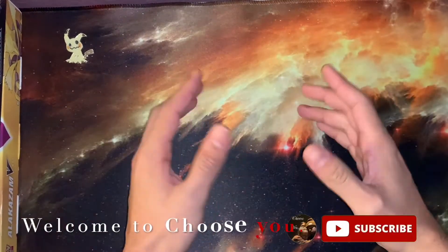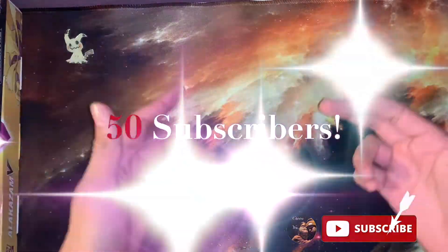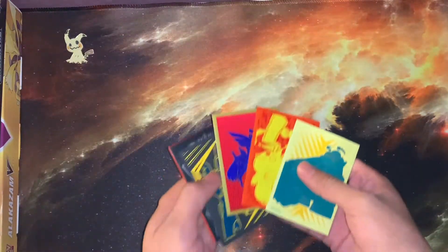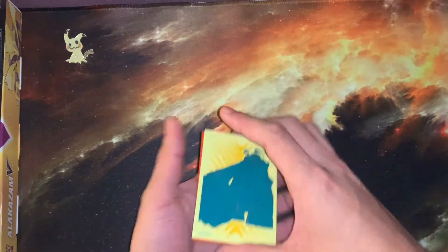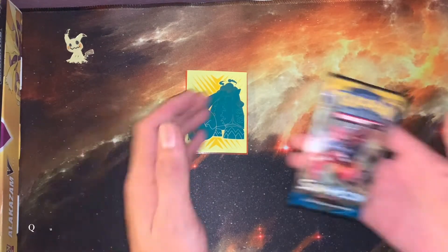Hey YouTube, I'm very excited to be doing this video today because we have just surpassed our 50 subscriber milestone. As you know, I said we were going to do a giveaway at that specific number, so I'm going to go ahead and announce that today. But before we get into that, let's go ahead and open a quick pack.